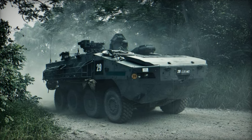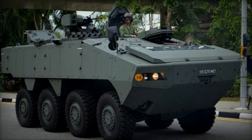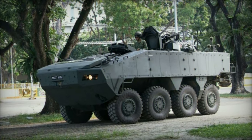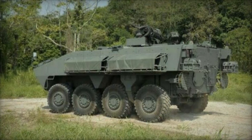In its APC configuration, the Terex AV-81 is armed with a remotely controlled 40mm automatic grenade launcher and a coaxial 7.62mm machine gun. Alternatively, it can be fitted with a remotely controlled 12.7mm machine gun. Various turret-mounted armament configurations are available, though these reduce the number of personnel that can be carried.